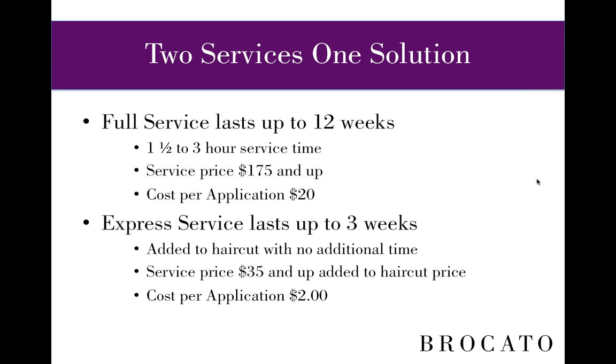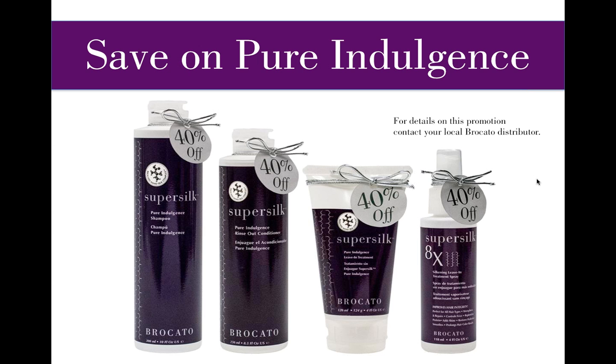Both of these can be great revenue sources for the salon. Either way you look at it, SuperSilk is a great opportunity. In May and June, we have a retail opportunity connected to SuperSilk — 40% off the regular retail price on SuperSilk Pure Indulgence products, and also 40% off when working with your local distributor.